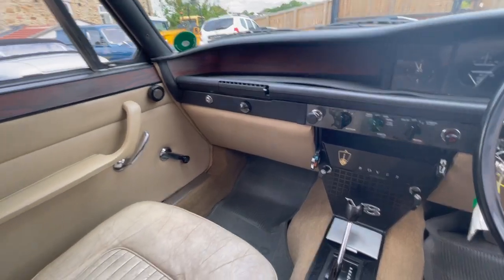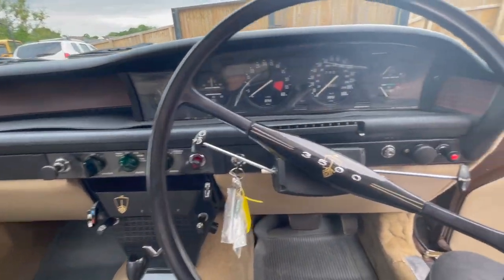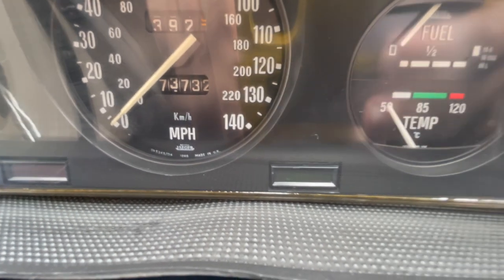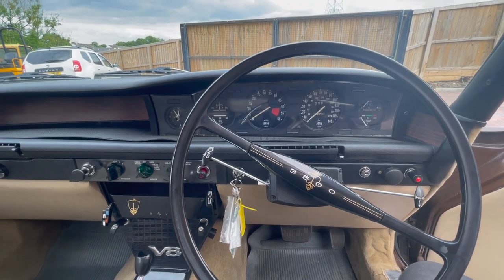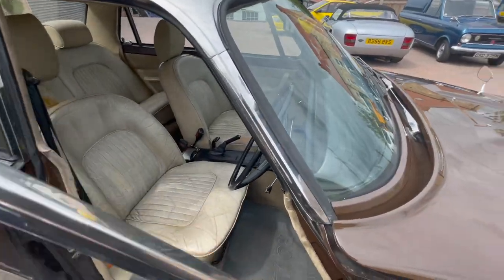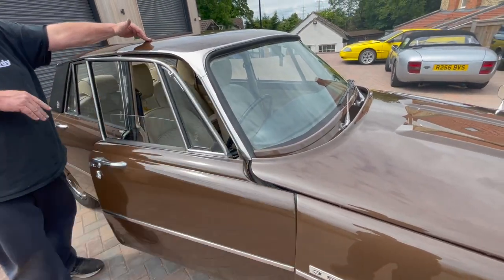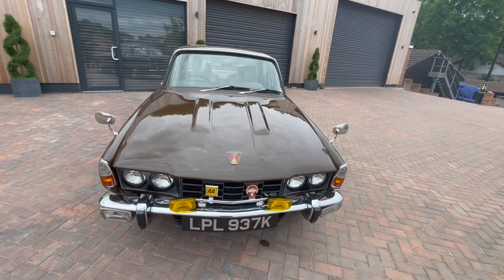Could do with a new choke cable — the choke cable doesn't return in. It's showing 73,000 miles; I can't guarantee the mileage, but it looks like a car that's done 73,000. Again, the doors are nice on the hinges, they stop nice, shut nice. Walk around the car — general appearance of the car is really good.